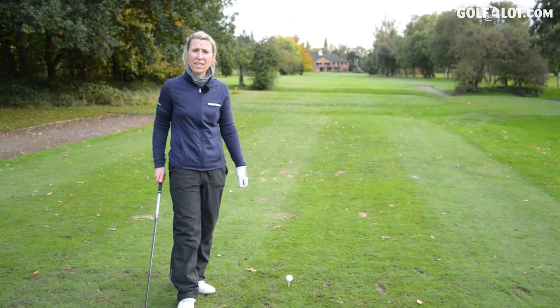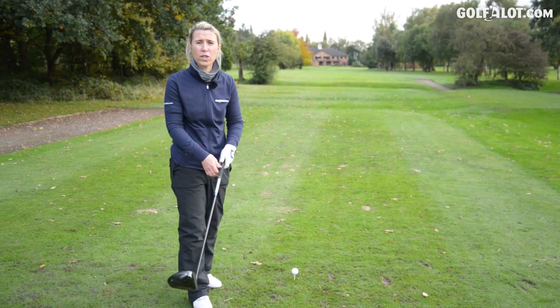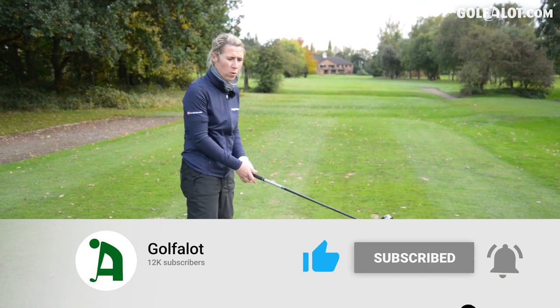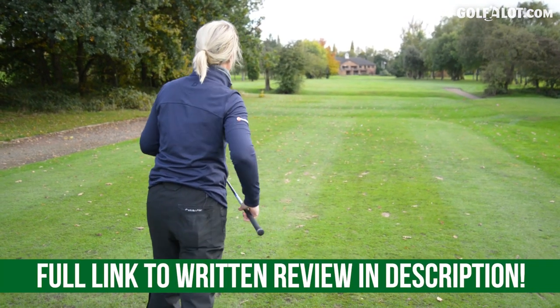So that's my review of the Titleist Tour Speed golf ball. Thank you very much for watching. If you're new to the channel, please click the subscribe button, the like button, and we want your comments below. What golf balls are you playing at the moment, and are you going to have a go at one of these?